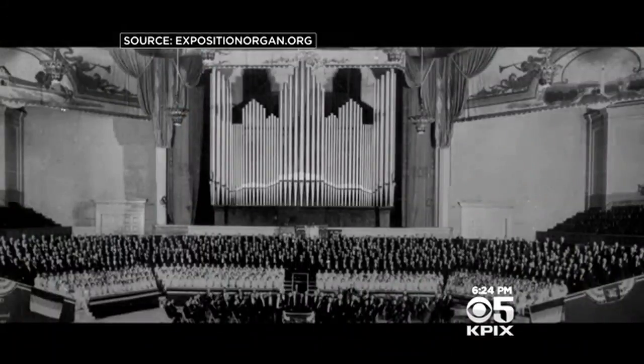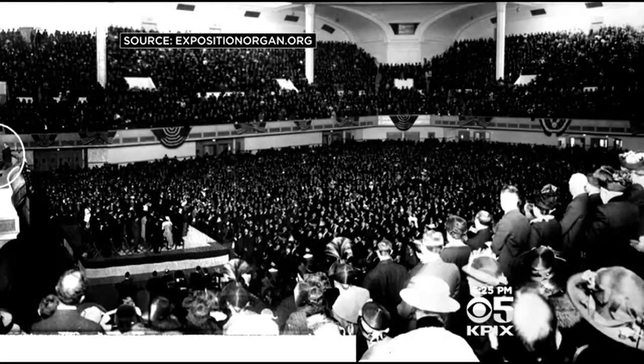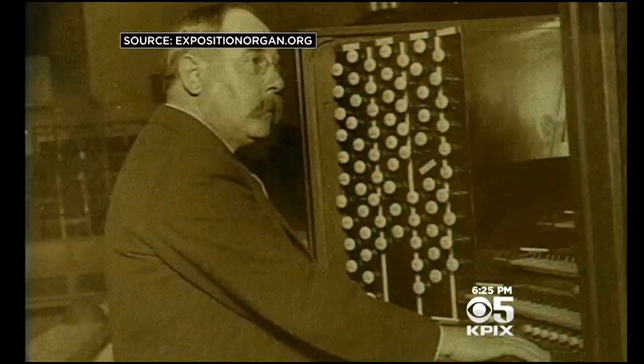Three stories tall, 7,500 pipes. In its day, the pipe organ was the latest in technology — the most complicated man-made machine before the invention of the telephone exchange.